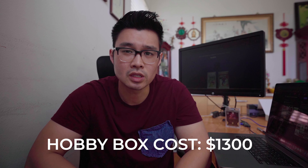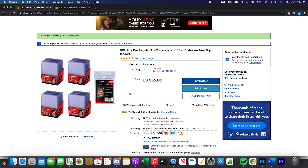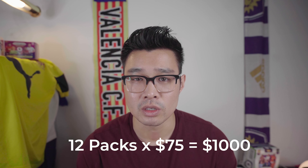Let's talk about the materials you should have on hand when you start running a break: top loaders, penny sleeves, team bags — all that adds up to around $100. We ran two breaks — a random team break and a random pack break — at $75 per slot, so 12 packs valued around $1,000 total.